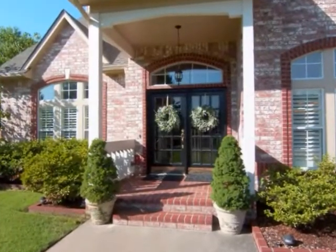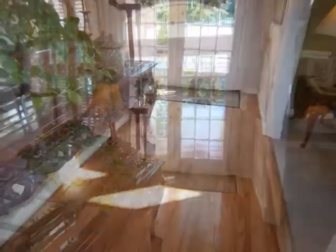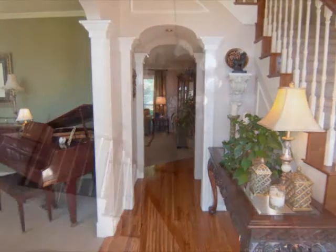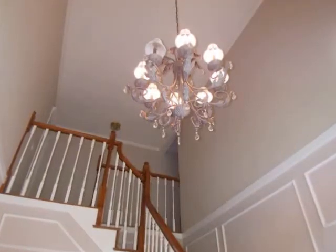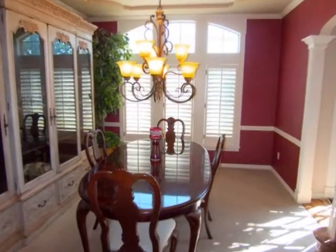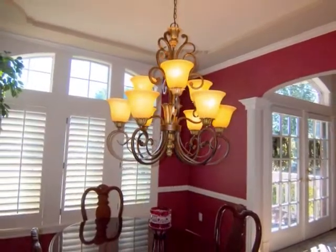As you enter the home, you are greeted by the bright entry, featuring wood floors, arched entryways with columns, a lovely chandelier with a great view of the upstairs, and it ushers you to the formal living room that can also be used as a study. Across from the formal living room is the formal dining room, also with a charming chandelier.